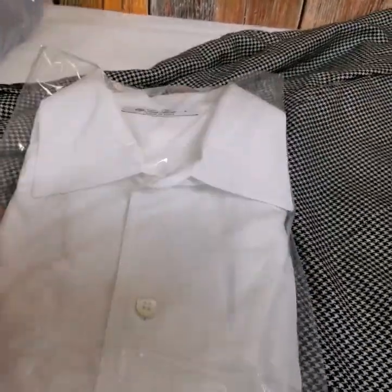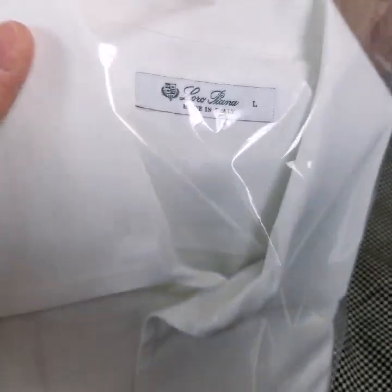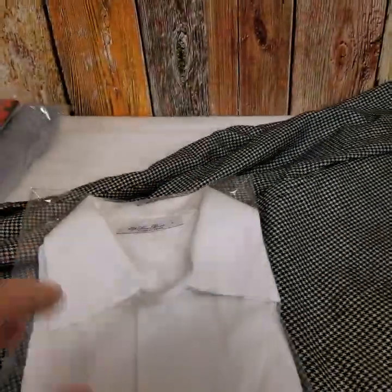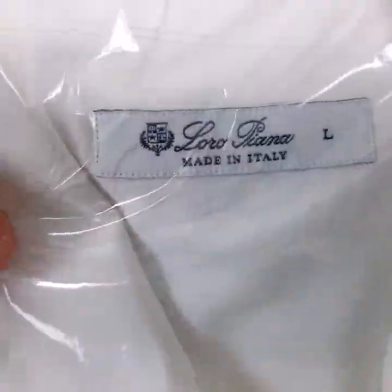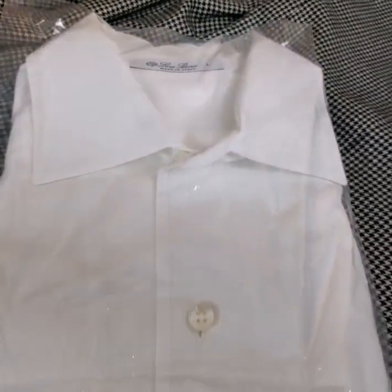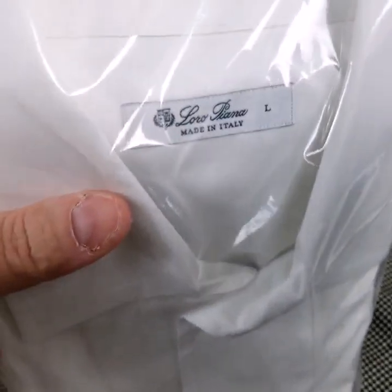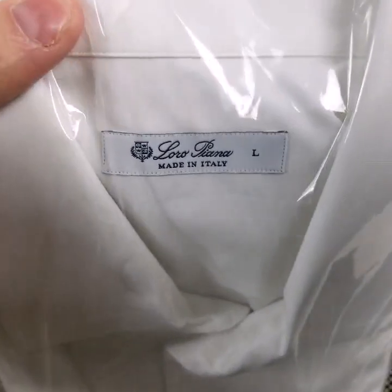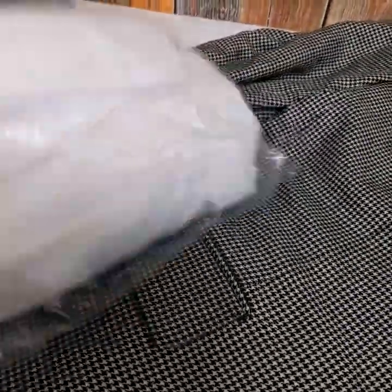This is a Loro Piana shirt — nice white shirt. I find a lot of clean white shirts lately. Find a clean white shirt, ask for good money because they will sell for good money. This was under $10. As you can see there's no yellowing in the collar, no stains, nothing. Brand is Loro Piana, and this sold for $80. It's been listed about ten days, maybe two weeks, but no more than that. Sold for $80 — not bad.